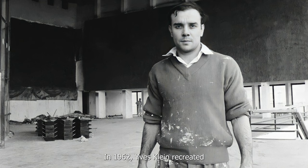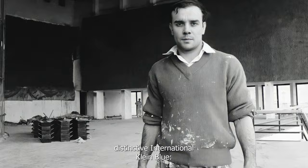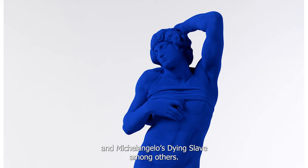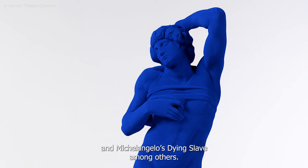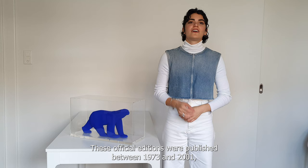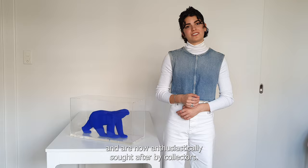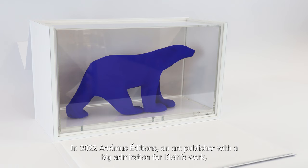In 1962, Ile Plain recreated world-renowned masterpieces using his distinctive International Klein Blue — the Venus de Milo, the Nike of Samothrace, Michelangelo's Dying Slave, among others. These official editions were published between 1973 and 2001 and are now enthusiastically sought after by collectors.